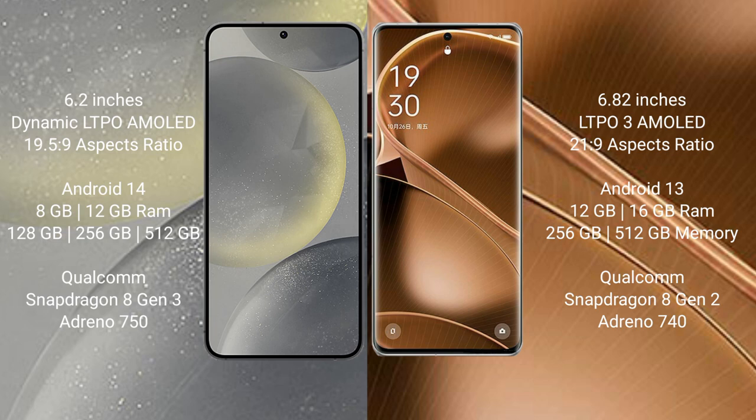Samsung Galaxy S24 runs on the Android 14 operating system. Oppo Find X6 Pro runs on the Android 13 operating system.